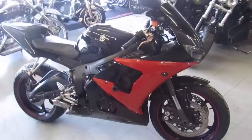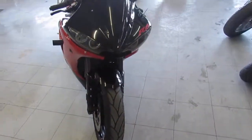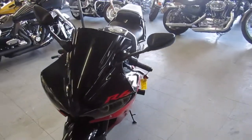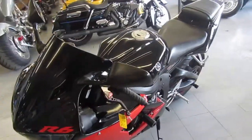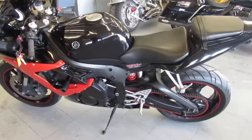It's got the megaphone exhaust, tinted windscreen, CRG levers. It's got frame sliders, flush mount front turn signals, fender eliminator kit with the integrated LED rear turn signals, rear spindles and more.